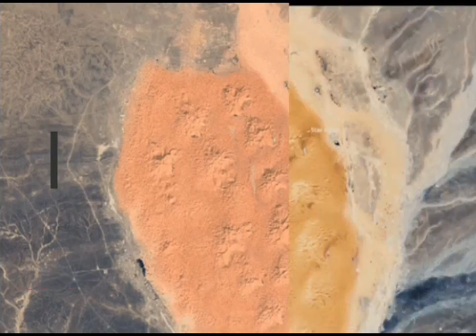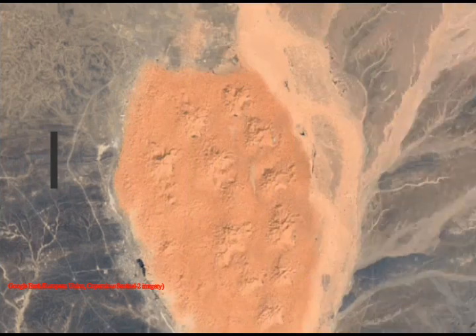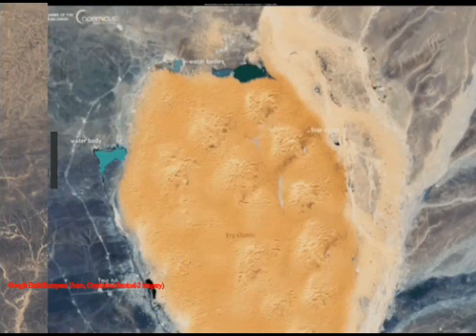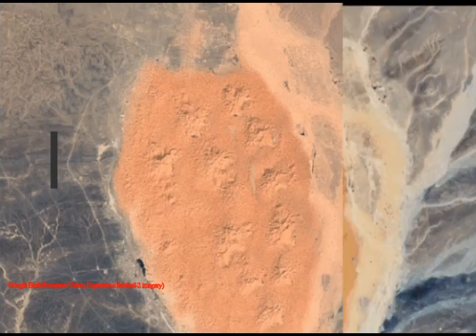According to NASA's Earth Observatory, the deluge and runoff filled multiple ephemeral lakes in the Sahara, including the Sebka-el-Malin in Algeria and several dotted around the Erg Chebi, a vast expanse of star dunes in Morocco.